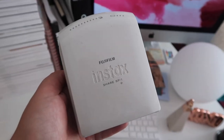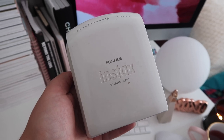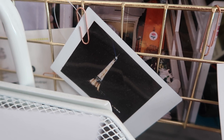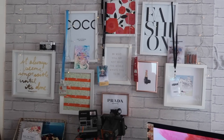Next to my books I've got my Instax printer. It's a great little printer that prints images straight from your phone using their app. The printer paper itself is quite expensive but it's definitely worth it for the results.